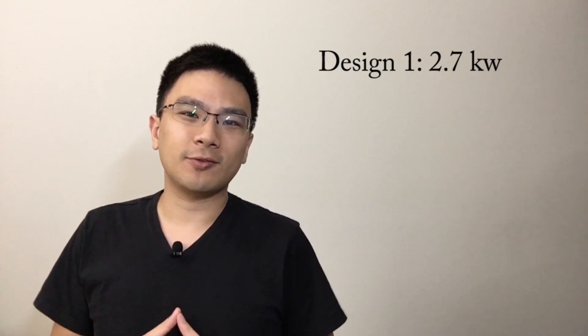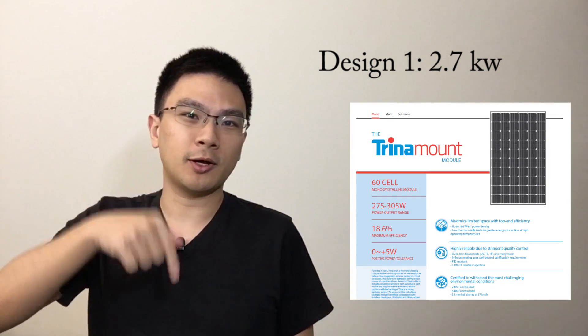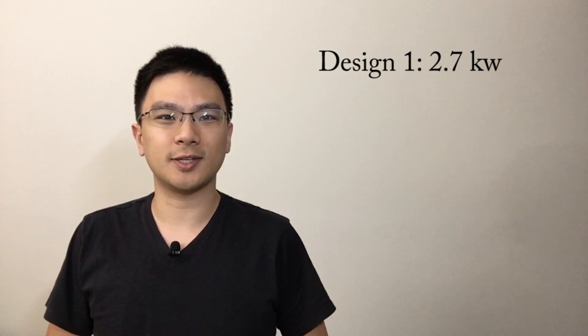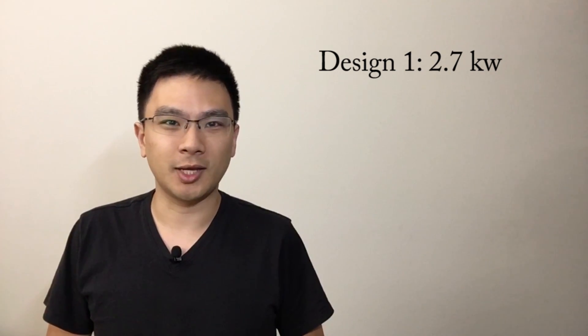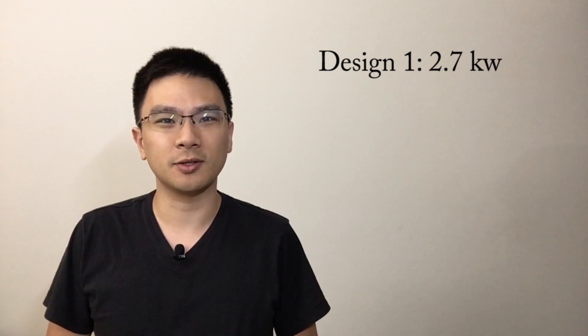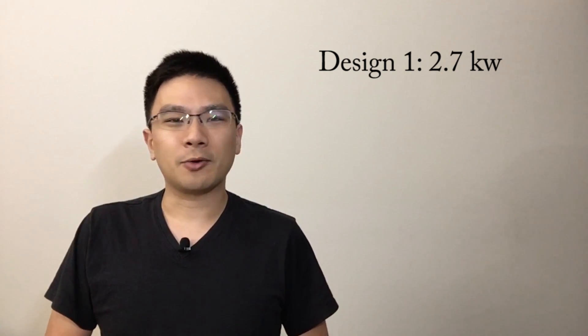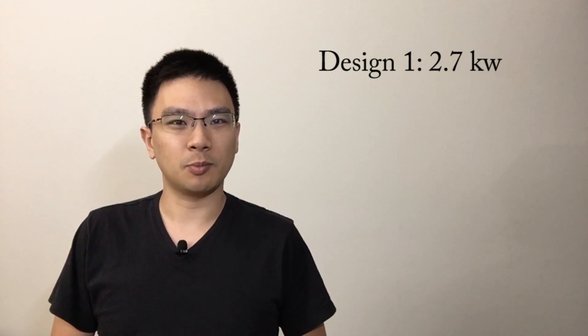The first design I received was pretty disappointing. Originally the consultant and I agreed on a 3.6 kilowatt-hour system, but the first design came back as a 2.7 kilowatt-hour system using 275-watt cells. I'll put a link in the description so you can download all my designs and see the details. It was a lot smaller than what we discussed, and I requested a redesign.